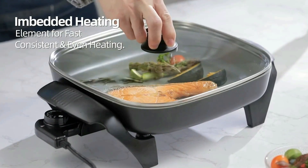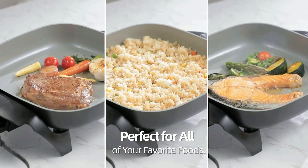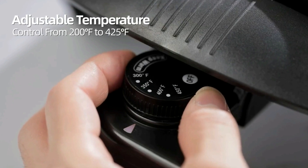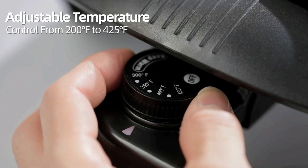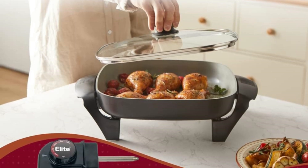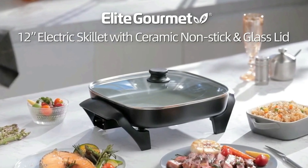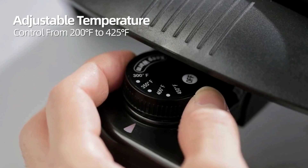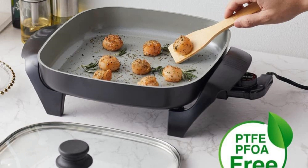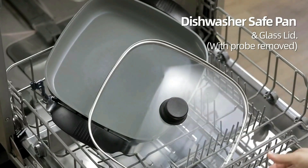One of the most versatile and convenient small kitchen appliances you can own, the Elite Gourmet Electric Skillet lets you whip up one-dish meals in minutes, sear meats prior to cooking, and make eggs by the dozen for your large family. It features a variable temperature dial with a 200 to 425 degrees Fahrenheit range and a power indicator light. Tall sides and a glass lid protect against splatters. Our 1200-watt electric skillet is ETL certified. With its heavy-duty nonstick coating and cast-in heating element, cleanup of our fully immersible skillet is easy upon removal of the probe.